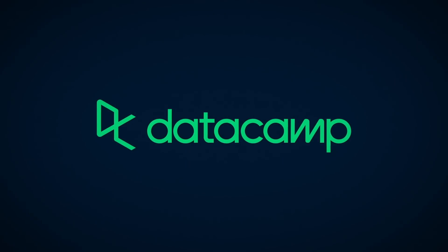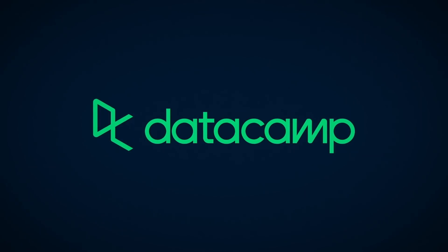This episode is sponsored by Datacamp. Start building your data science and analytics skills by clicking the link in the description.